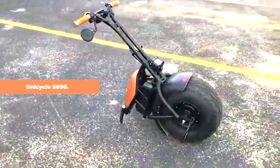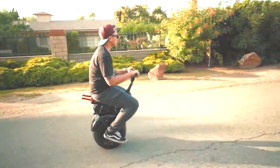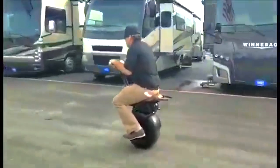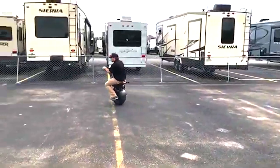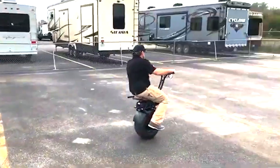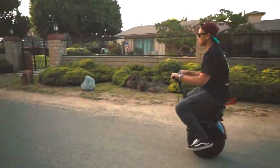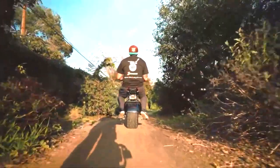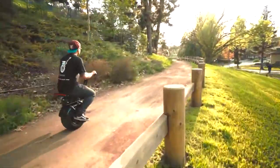SuperRide Self-Balancing Electric Unicycle S800. This exceptional vehicle grants you unparalleled control as you effortlessly travel between destinations at speeds of up to 20 miles per hour. The state-of-the-art design incorporates advanced gyroscopes to ensure impeccable balance. Powered by a 1,000-watt motor driven by a reliable 60-volt lithium battery, charging to full capacity takes just an hour, providing a cruising range of up to 15 miles. The SuperRide is equipped with convenient features including an electronic horn, LED headlight, and an easy-to-read LED display, with a weight capacity of up to 280 pounds.